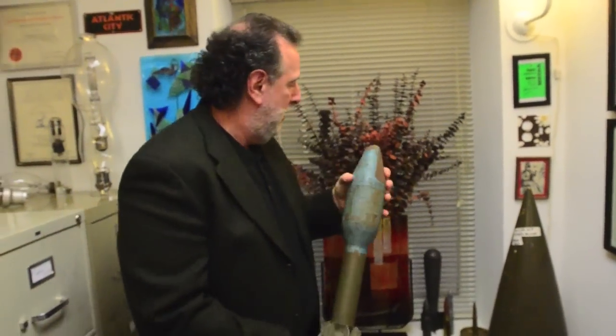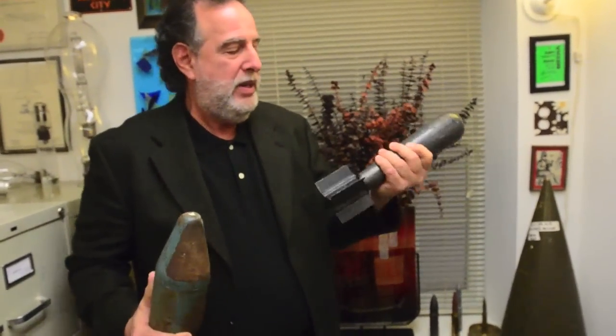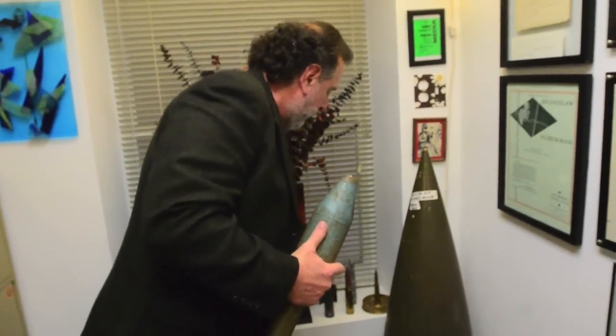And then over here — these things are pretty heavy, it's supposed to be about 30 pounds — a test bomb of some sort. And some different sizes of artillery shells.